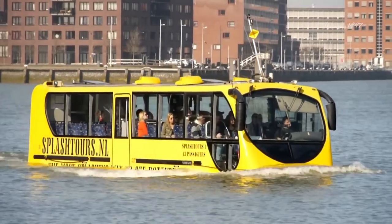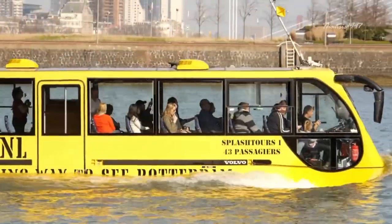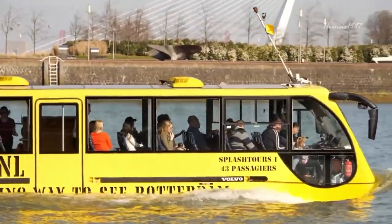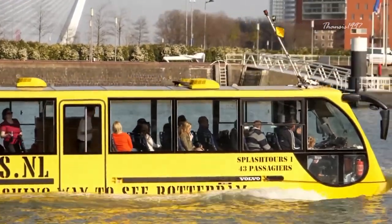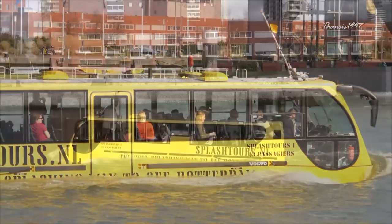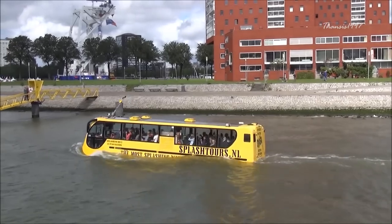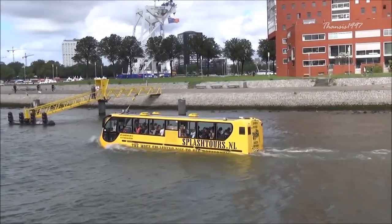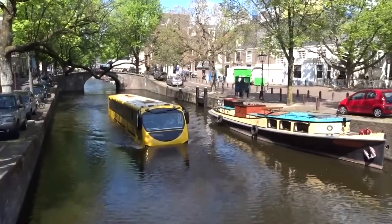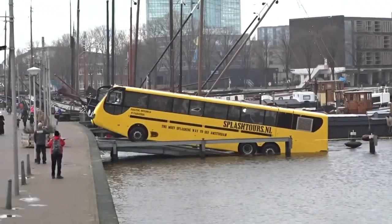It is a 12.8-meter monster that can carry up to 50 passengers, and it is based on a modified Volvo bus chassis, with a hull fixed in to allow for flotation on water. Fully certified by the European Transport Regulatory Authorities, it is alternatively driven by a Euro 5 engine and twin water jets, which push it to speeds of up to 8 knots in the water, and a maximum road speed of 60 miles per hour.